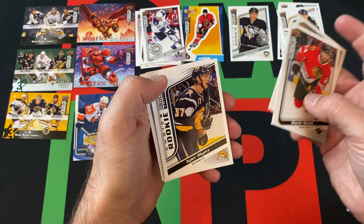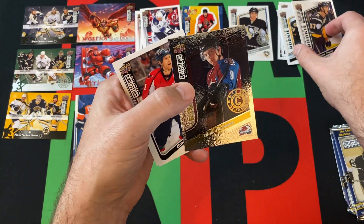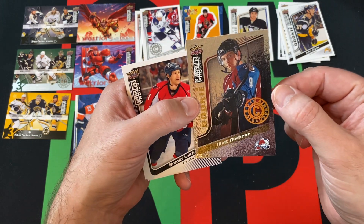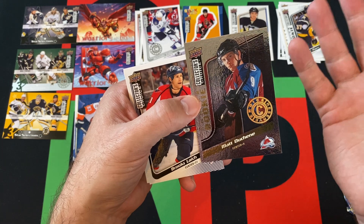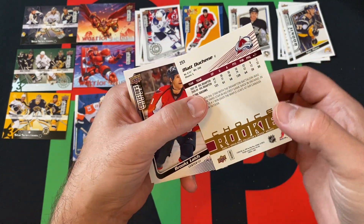Andrew Cogliano, Tyler Myers Rookie. Okay, I mean, I guess that's pretty clear — that's a decent one. Matt Duchesne, Choice Rookie.